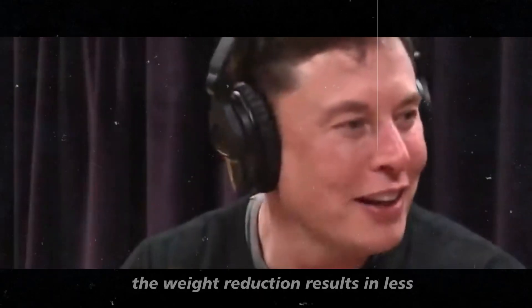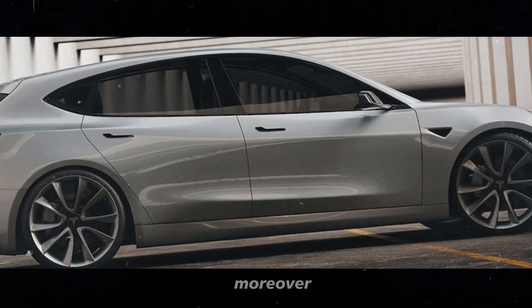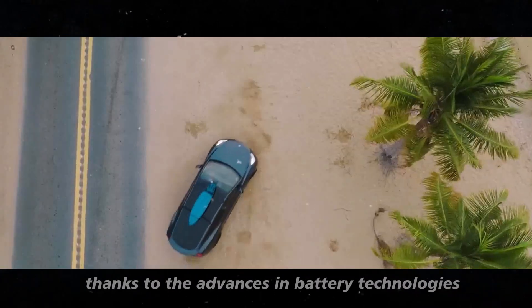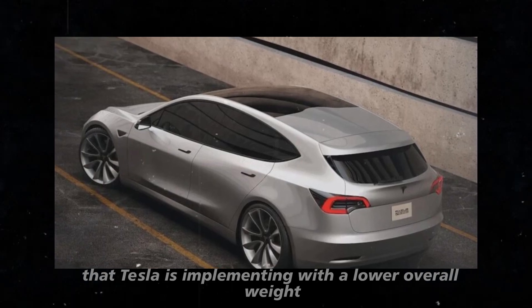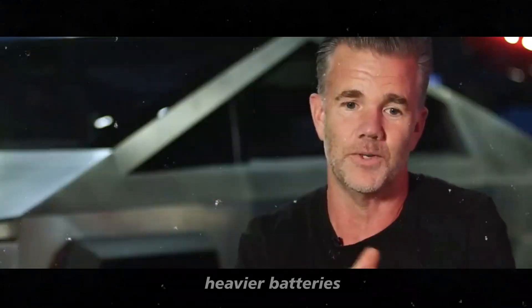The weight reduction results in less energy needed to move the vehicle, increasing energy efficiency and range. Moreover, a smaller battery doesn't necessarily mean lower range, thanks to the advances in battery technologies that Tesla is implementing. With a lower overall weight, the Model 2 can achieve a range comparable to or even superior to vehicles with larger, heavier batteries.